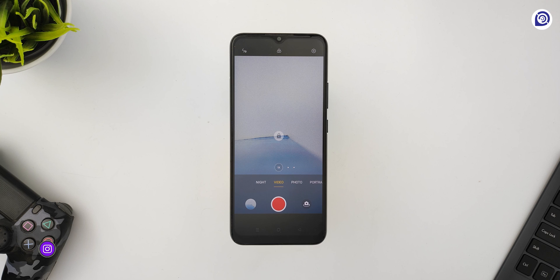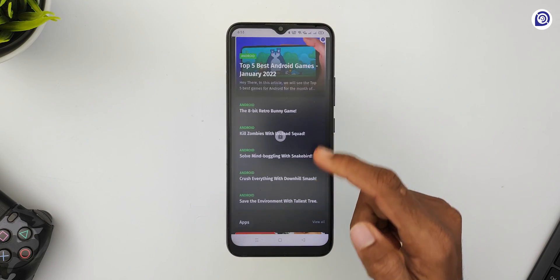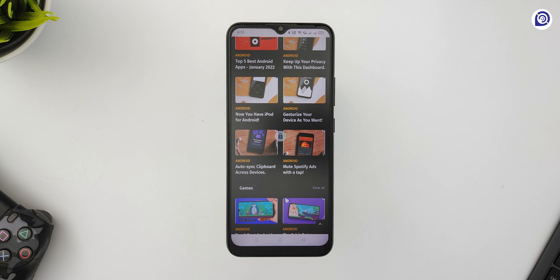This app lets you save your battery by displaying a black screen, especially on AMOLED or OLED devices. It even works with the camera or any other app where you can record video while your display is blacked out. This app can also be useful to maintain your privacy in public when someone wants to peek at your device.